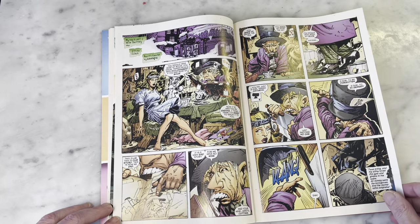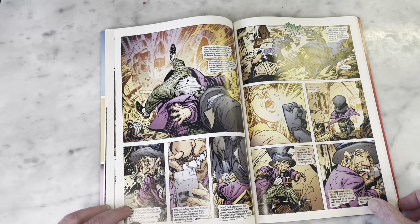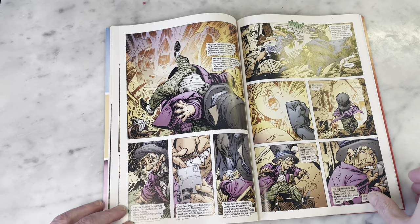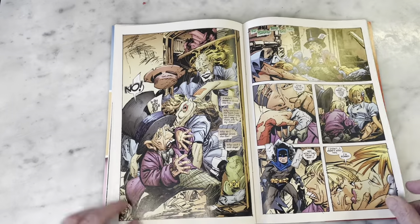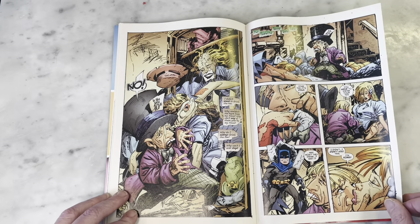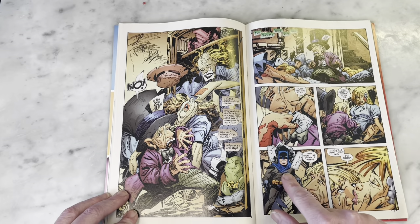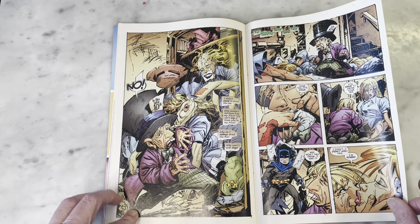The things he does with blacks and just the sketchy, feathery quality to his line work — I really love his storytelling. This is fun. The Mad Hatter, I'm not too familiar with him. Oh, that's cute, like an old-school sort of Batman there.